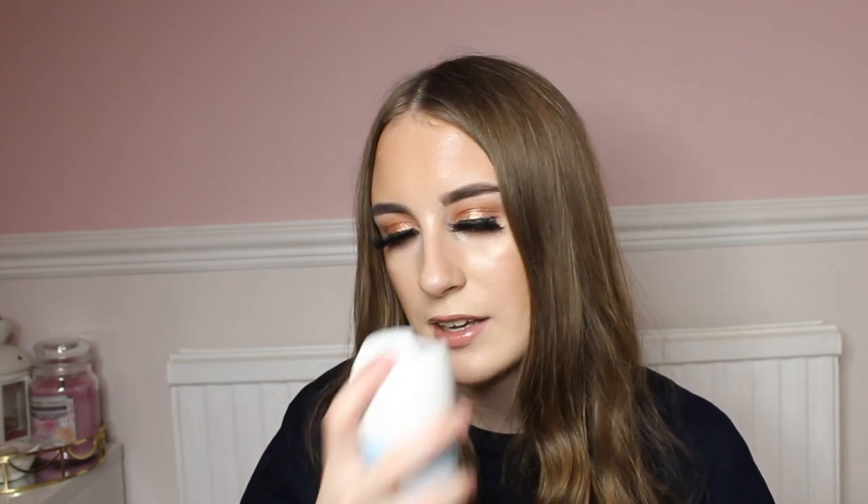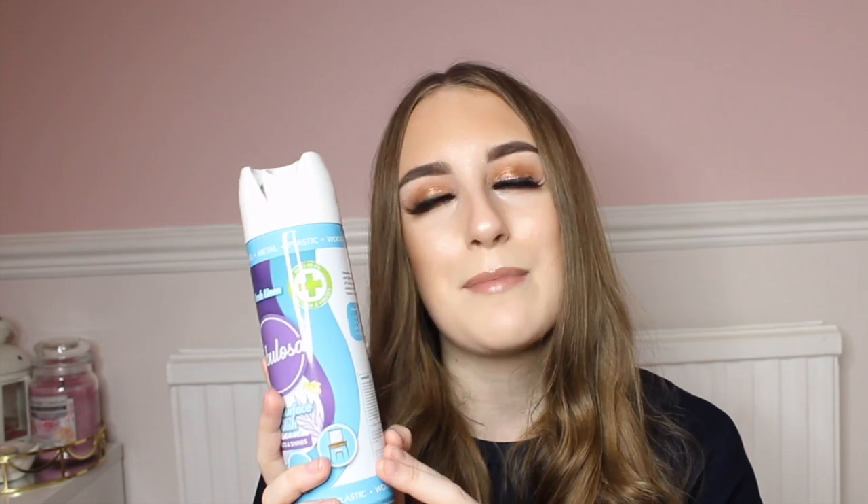The Daisy Chain spray was only 99p or a pound from Home Bargains, so I had to buy it as I'd never seen this one in any of the shops before. Finally, I got a Fabulosa Fresh Linen multi-surface polish — I never realized Fabulosa had brought out polishes! I love the smell of fresh linen. You can use this on metal, plastic, wood, and glass, and all my furniture is wood, so it'll be perfect. It's antibacterial as well, which is quite cool.